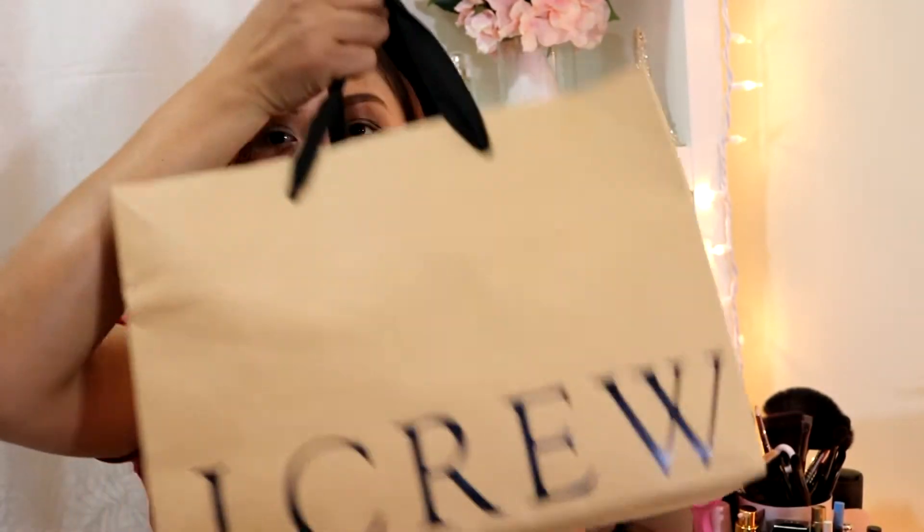The second item I have is from J.Crew. We went to the US and I got a few items at Walden Galleria. This one is not for winter — it's for summer.